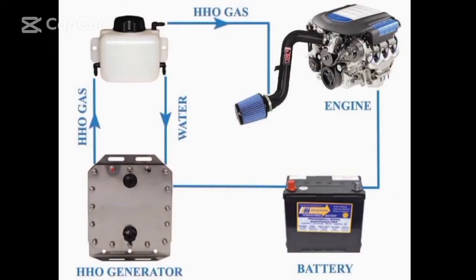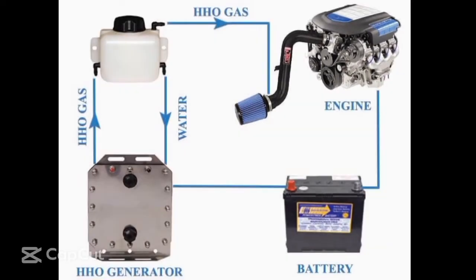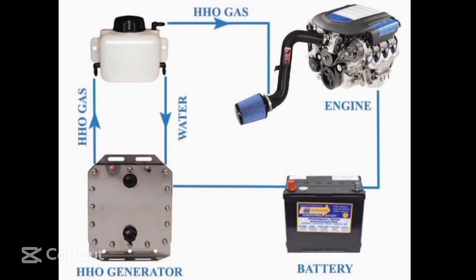Hydrogen burns and travels through the combustion chamber 10 times faster than the gasoline flame. Hydrogen fills the space between fuel molecules, making them closer together. The flame travels faster, the fuel is exposed to the flame sooner and for a longer period of time. The result is a cleaner, more complete burn — think of hydrogen as a giant spark plug in your engine, igniting all the fuel instead of leaving much of it unburned.